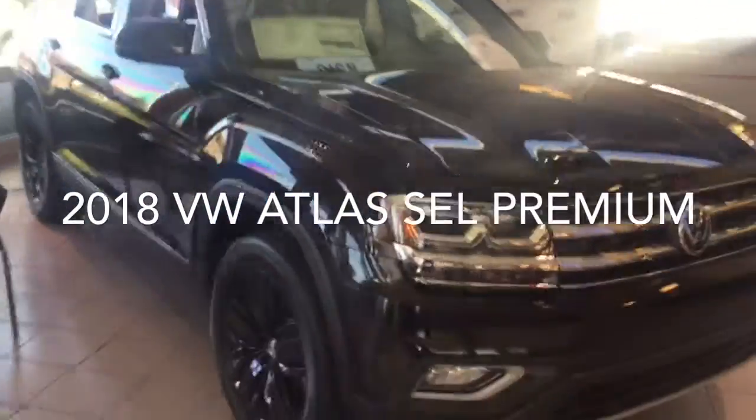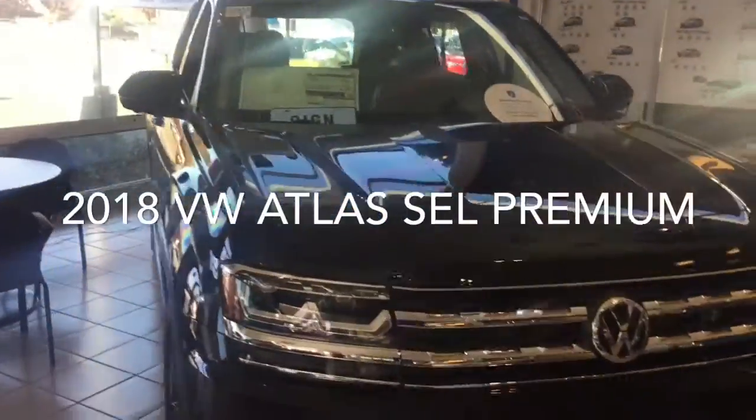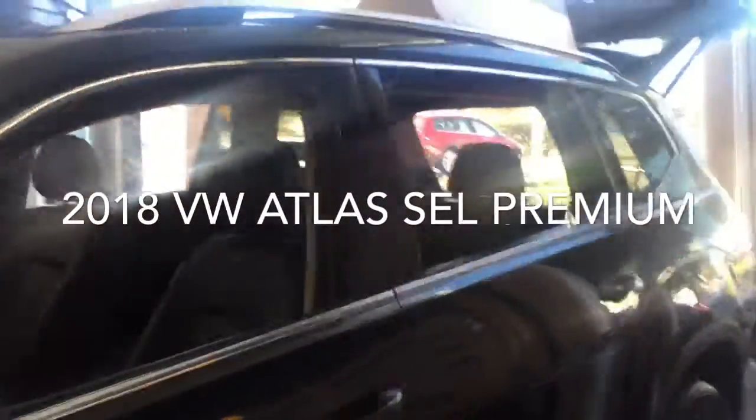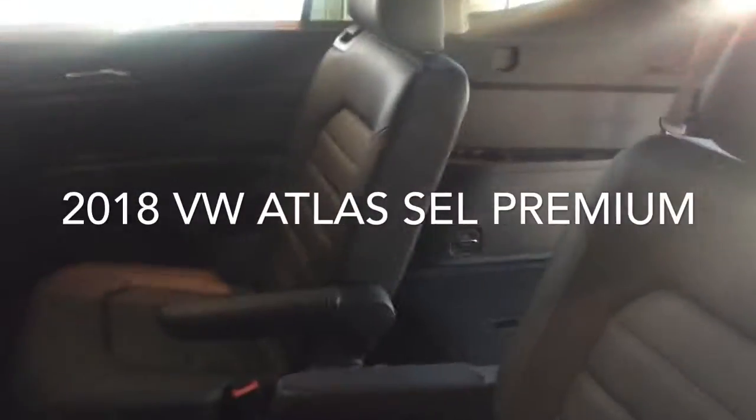So here it is — the 2018 Volkswagen Atlas SEL Premium. Fully loaded vehicle with all the driver assist features, 20-inch black wheels, and captain seats in the back.